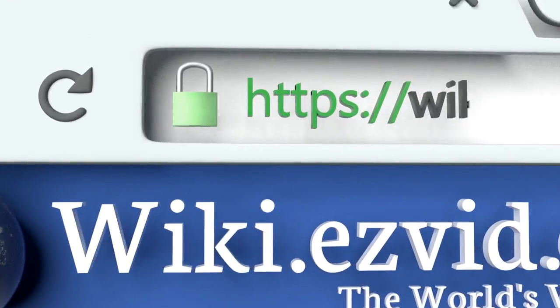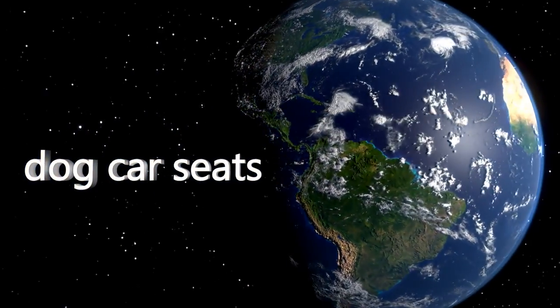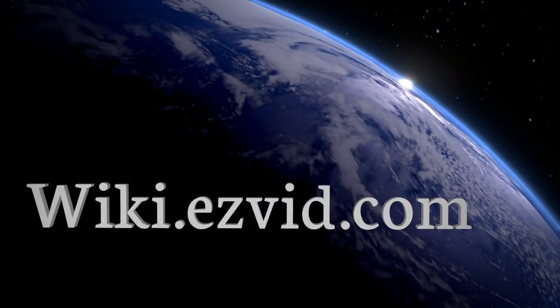Our newest choices can only be seen at wiki.easyvid.com — go there now and search for dog car seats, or simply click beneath this video.